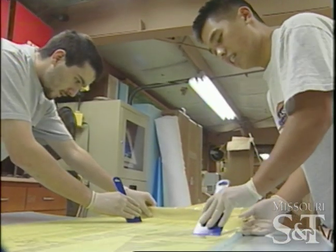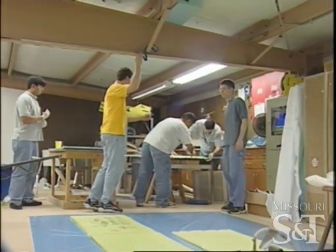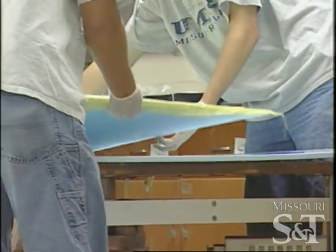We're the Advanced Aero Vehicle Group. Our purpose is to build an airplane for a heavy lift competition — a remote control airplane. They're going to water jet ribs out of this, and those are going to be the ribs in the wing of our airplane.